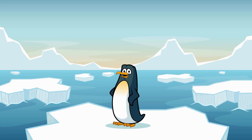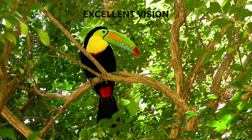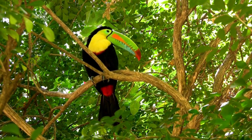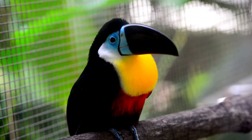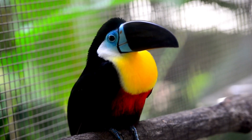Let's wrap it up with a toucan superpower — these colorful birds have excellent vision. That's right! They can spot the tiniest fruit or insect from way up high in the trees. Their bright colors and sharp eyesight help them find food and avoid danger. Because in the jungle, it's always good to keep an eye out for sneaky predators.